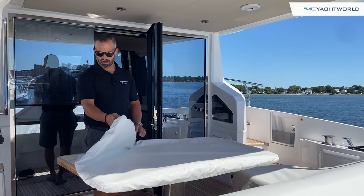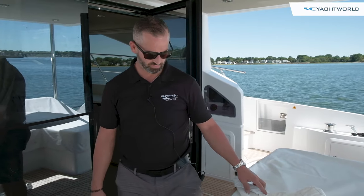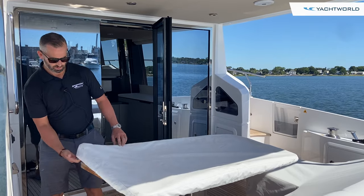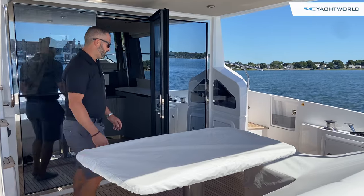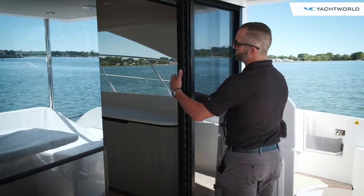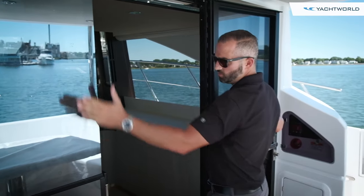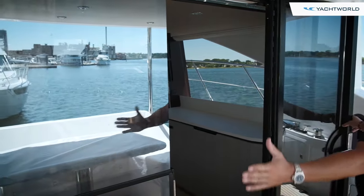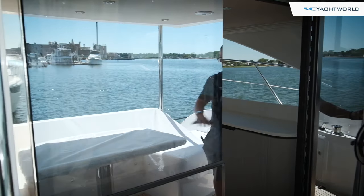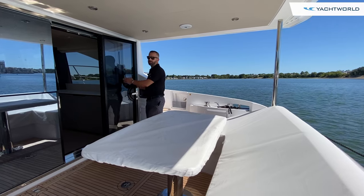This boat has beautiful synthetic marble tables — very durable, also very beautiful. This whole door system here opens up, swings out, and there's a motorized window that slides down, opening up your whole salon and galley into your cockpit, giving you great entertaining on one level.